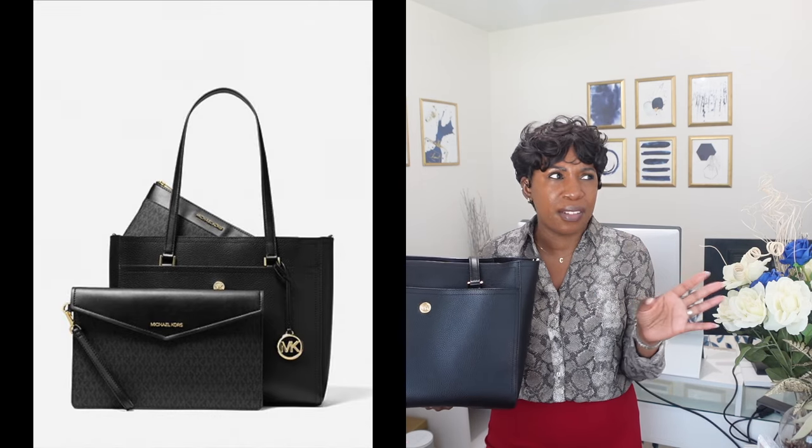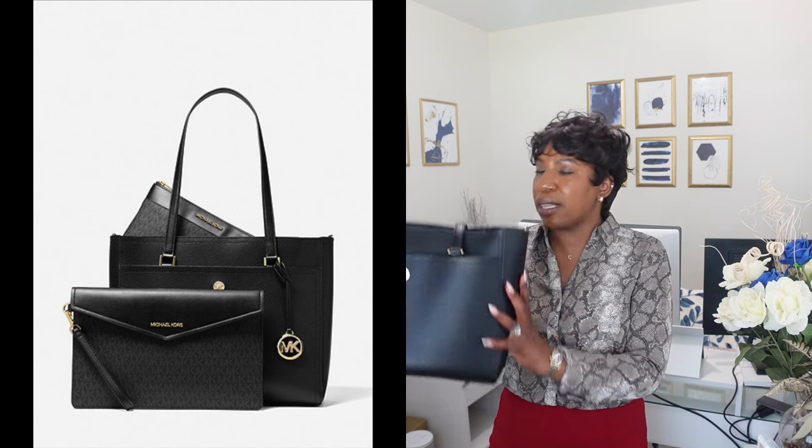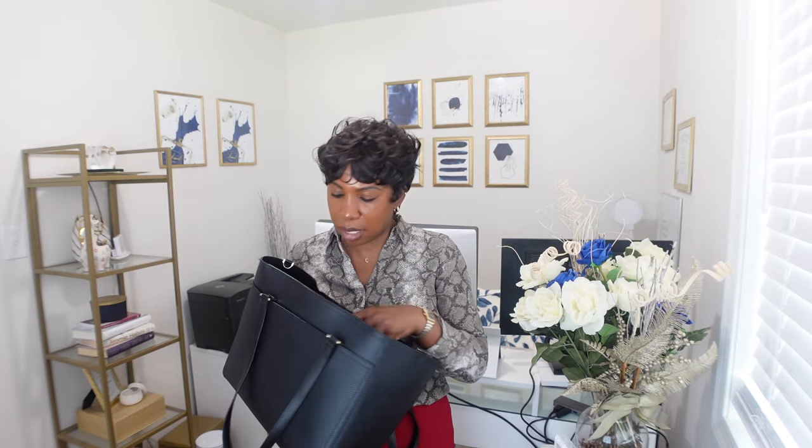The first one is this Michael Kors tote. It did come with a separate tiny envelope clutch, which I ended up giving away, and another little insert that I'm currently using in another bag. It's black — you can't go wrong with a classic black tote for work. It has gold hardware, a front pocket on the front and back, two non-adjustable shoulder straps, and a big open interior compartment.